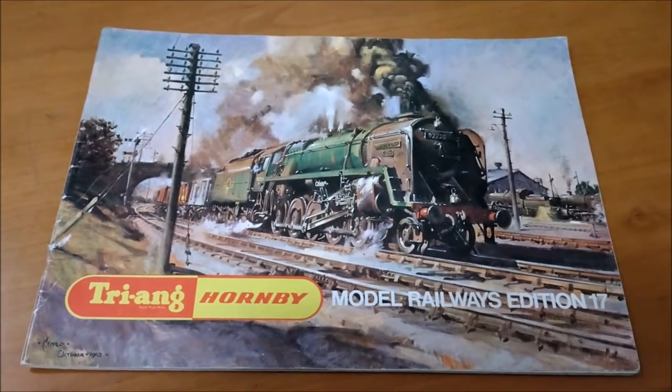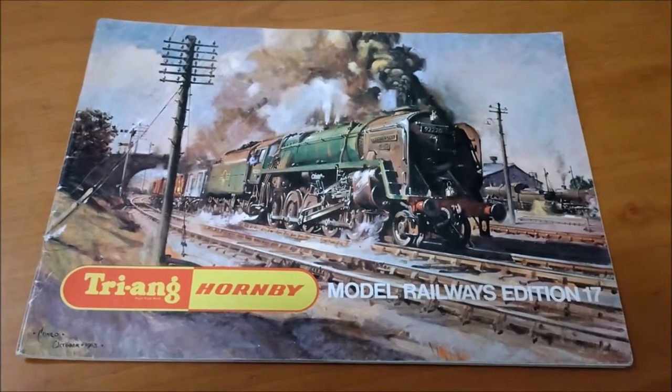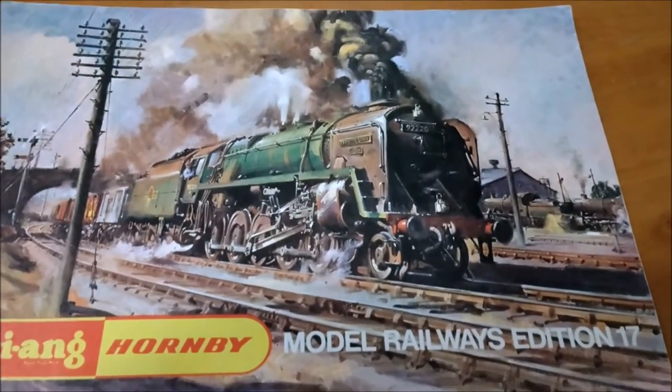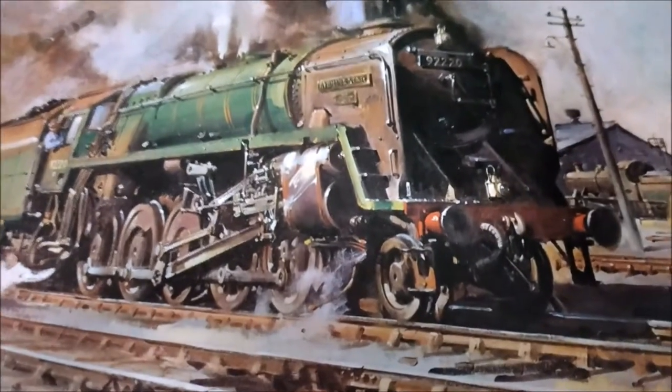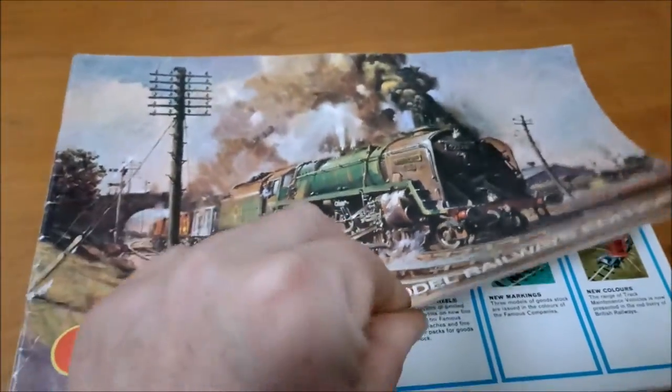This is a 1971 Triang Hornby Model Railway catalogue. The front cover is a Terence Cuneo picture painting. Where is the mouse - the trademark mouse? Here he is, slap bang in the centre - look at that little mouse as an insulator. Quite clever. Anyway, enough about that, let's have a look inside the catalogue.